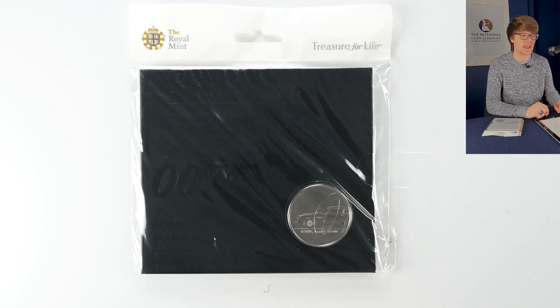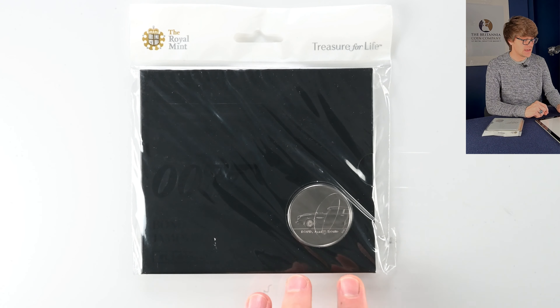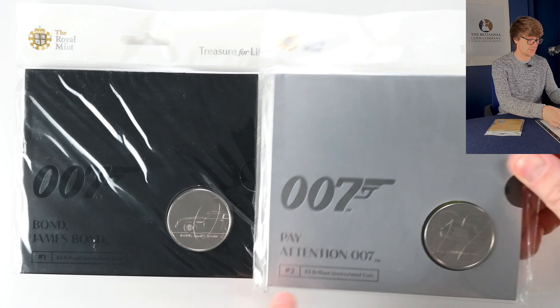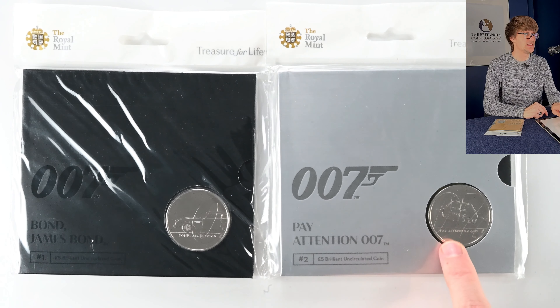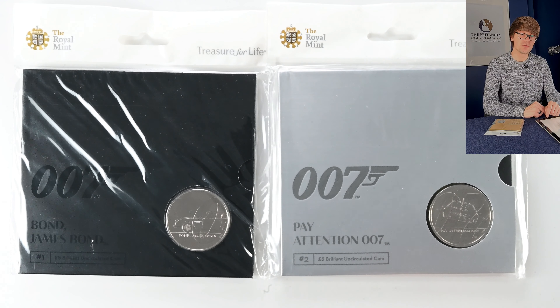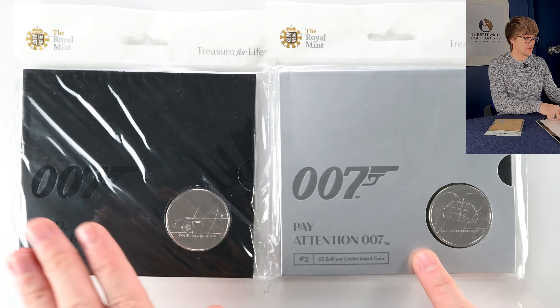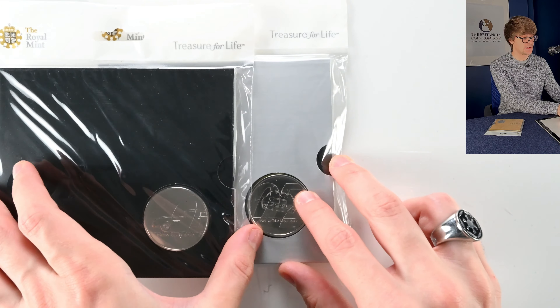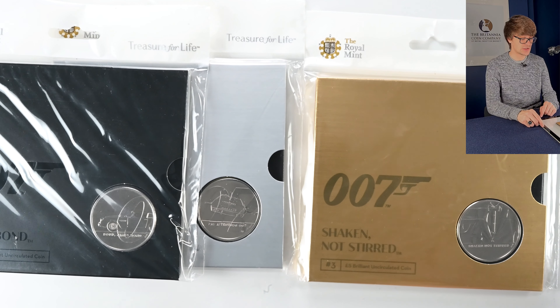There was a whole range of James Bond coins which came out and were very popular. There's a set of three five pound coins. The first is titled 'Bond, James Bond' — you can see the Aston Martin and the first O of 007. The second is 'Pay Attention 007' with the submersible car and the second O, building the full 007. The third has brilliant gold packaging — 'Shaken Not Stirred' — showing Bond in his tuxedo and the end of the pistol in the 007. The three of them together make up the full design with iconic James Bond elements. A really cool set.